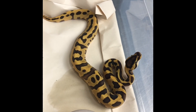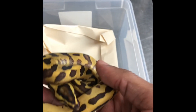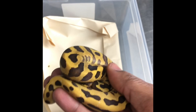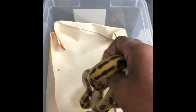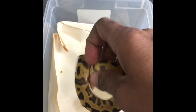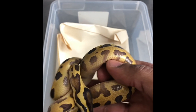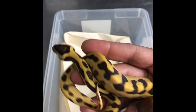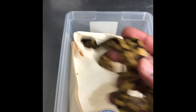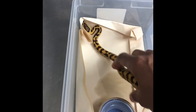So let's take a look at this snake again — this snake is an enchi fire leopard. It was just nagging me; I knew something was wrong. I assumed everything in the clutch would be orange dream because I assumed the male was a super. But this snake is not orange dream, and that's what was bugging me. Looking at him again, he's definitely fire and leopard, and he might be yellow belly too.